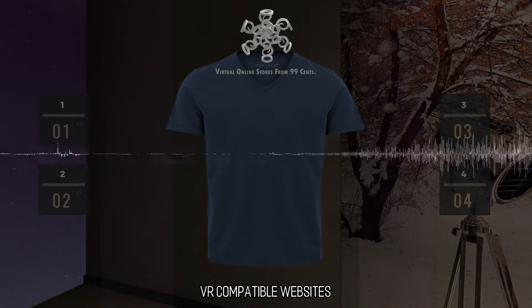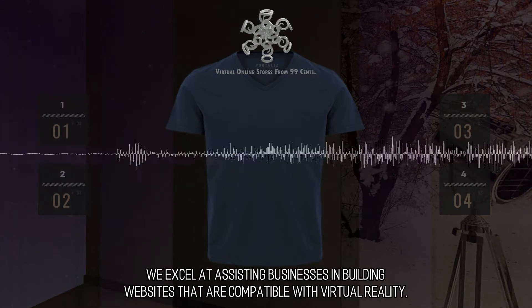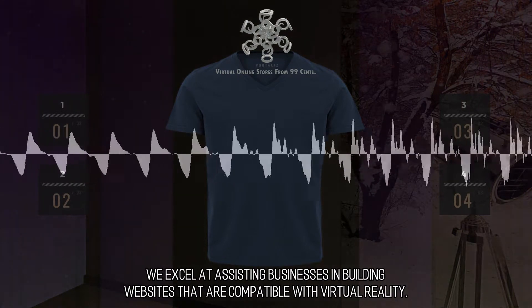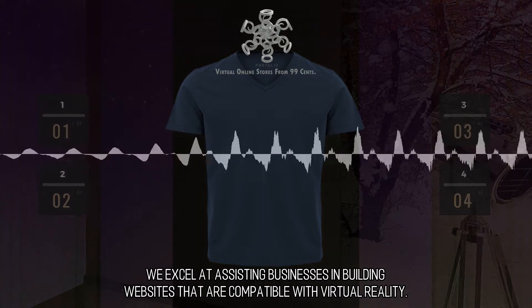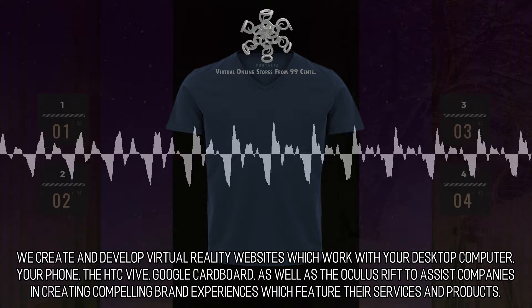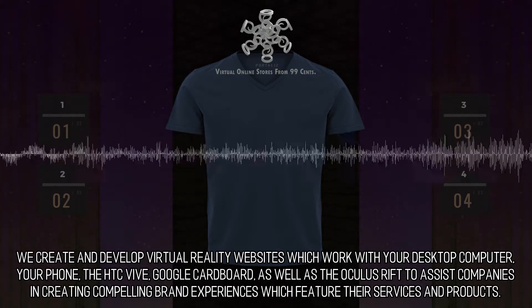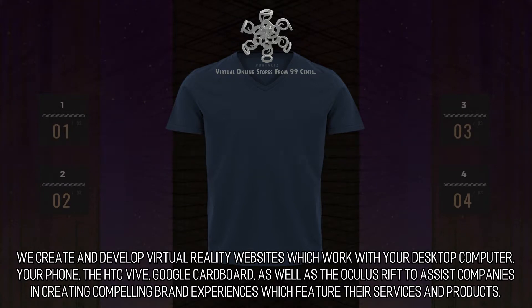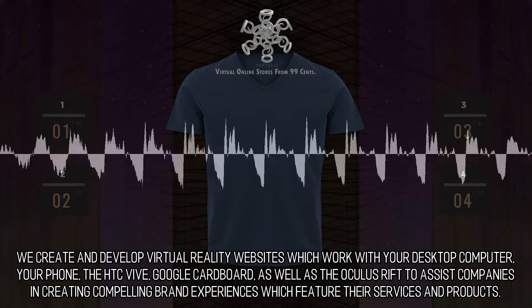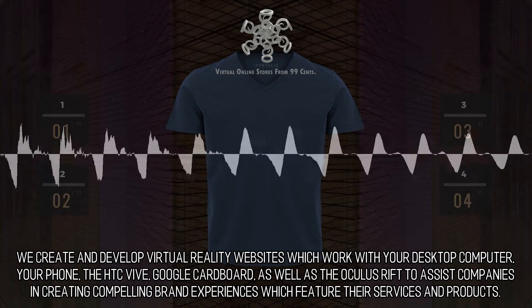VR-compatible websites — designing virtual reality websites. We excel at assisting businesses in building websites that are compatible with virtual reality. Innovative and excellent. We create and develop virtual reality websites which work with your desktop computer, your phone, the HTC Vive, Google Cardboard, as well as the Oculus Rift, to assist companies in creating compelling brand experiences which feature their services and products.